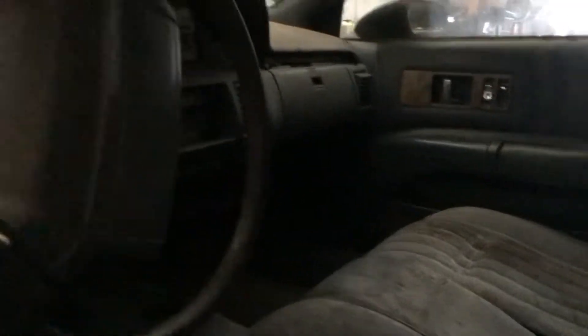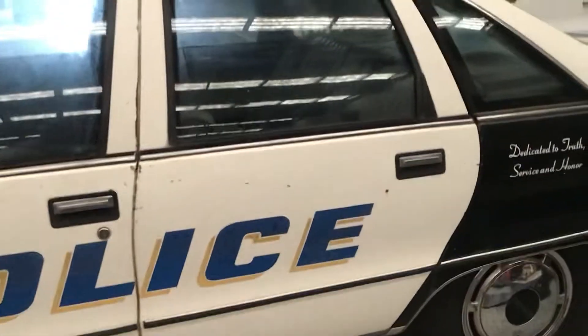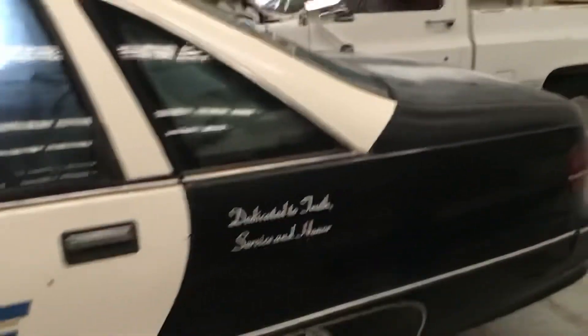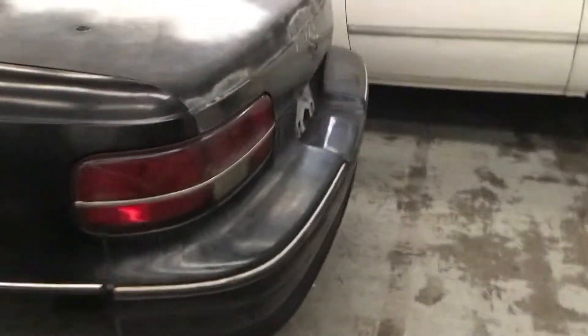The vinyl rear interior is so it can be hosed out and cleaned a lot easier, as sometimes perpetrators will do some unsavoury things in the vehicle. It's got a digital dash but also a calibrated speedometer which is the police-certified speedometer. Body strengthening as well — all the doors are enclosed really well. I'd like to reproduce the decals. Love this — 'dedicated to truth, service and honour' — and I guess the American way.